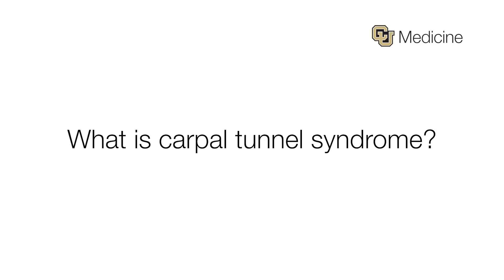Carpal tunnel syndrome is one of the most common reasons that a patient would come see us here in clinic. At its root, this is a compressive neuropathy where the median nerve — the nerve that innervates this side of your hand on the palm side — is getting compressed, most notably here at the wrist.